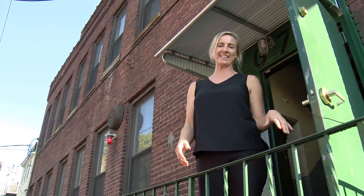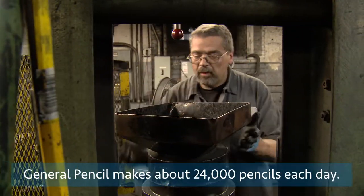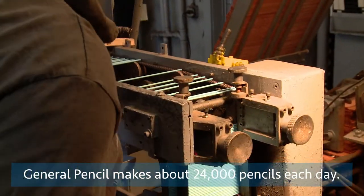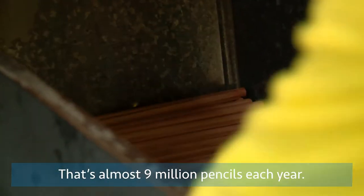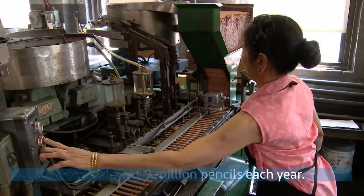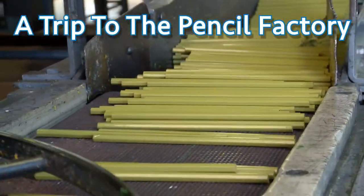Welcome to General Pencil Company. Let's go see the factory. General Pencil makes about 24,000 pencils each day — that's almost 9 million pencils each year. A trip to the pencil factory.